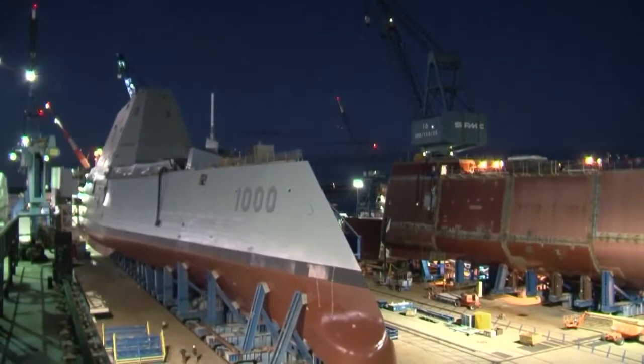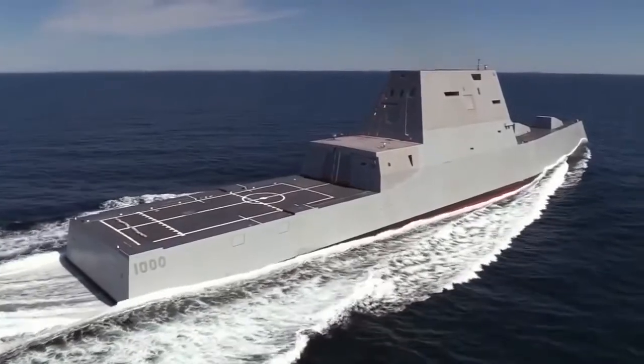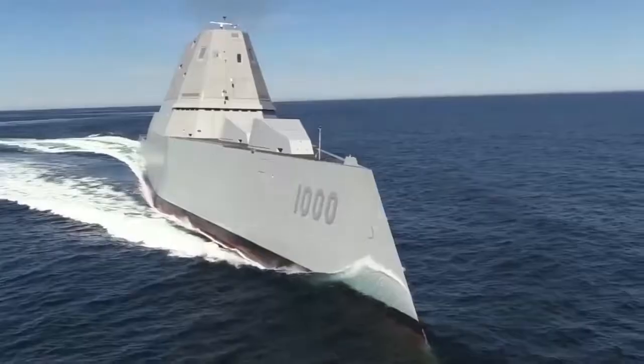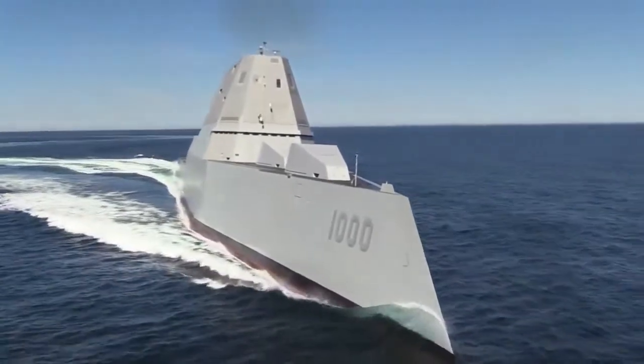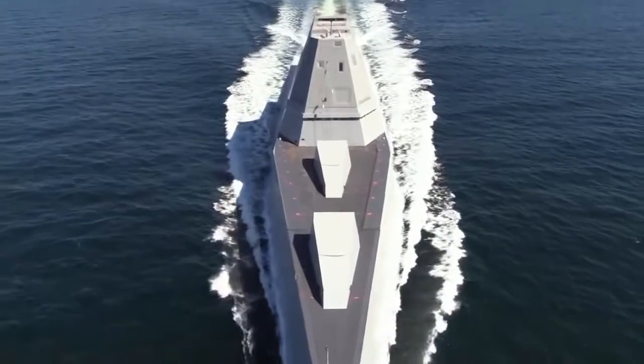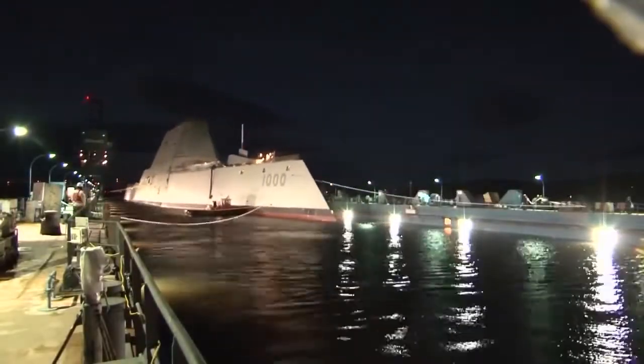Initially, it was proposed to solve this problem by creating the DD-21 cruisers — technologically advanced stealth ships capable of performing a wide range of tasks more efficiently through the use of missiles as well as advanced artillery. But from the very beginning, it was clear that these ships would be very expensive, and the navy would not be able to afford a sufficient number of them.